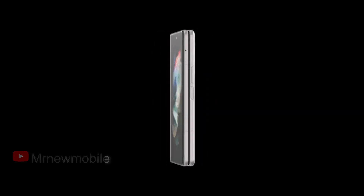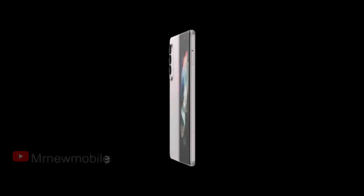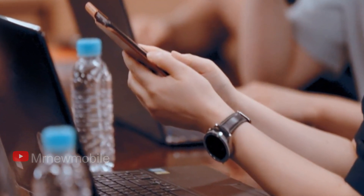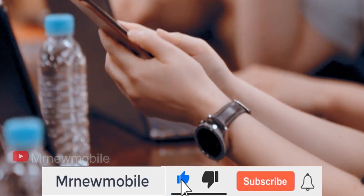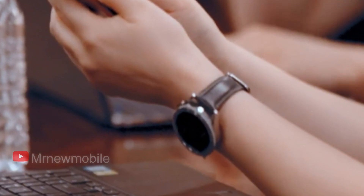The Galaxy Z Fold 3 wasn't alone in the recent video. The same developer that gave us a glimpse of the foldable device was also wearing a new Galaxy smartwatch, presumably the Galaxy Watch 4. The wearable has a silver rotating bezel and flat side buttons, and is attached to a leather strap rather than a silicone one, so it's likely that Samsung will be selling both.